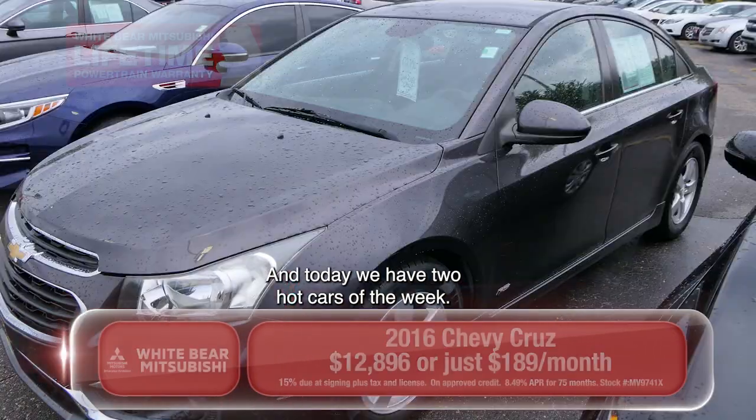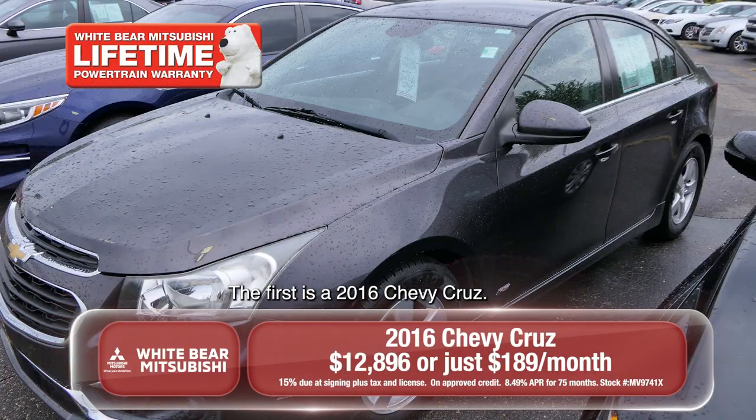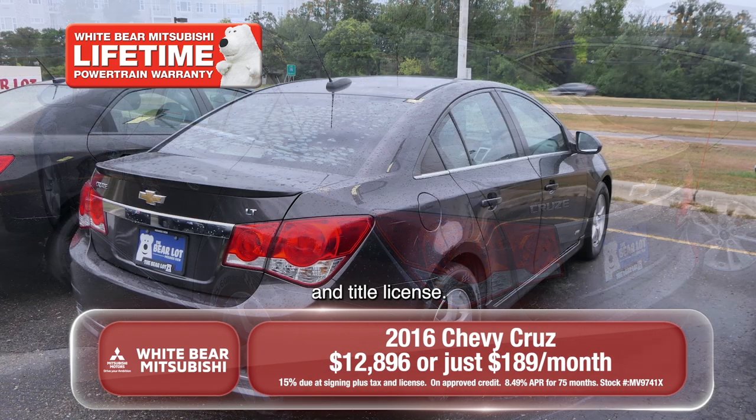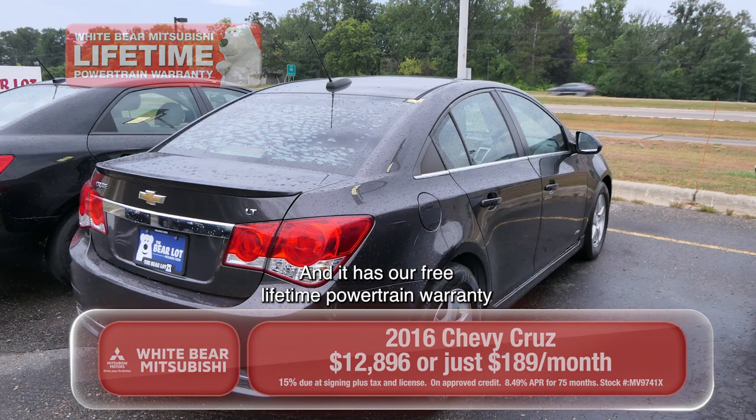Today we have two hot cars of the week. The first is a 2016 Chevy Cruze. You can buy it from just $189 a month plus tax, title, and license, and it has our free lifetime powertrain warranty because it's certified.